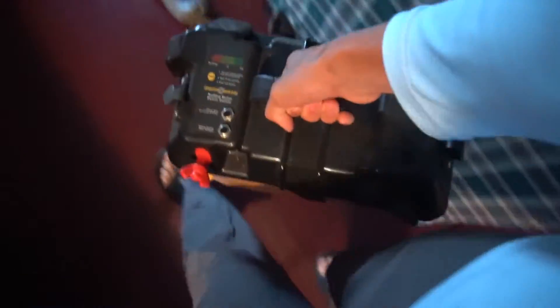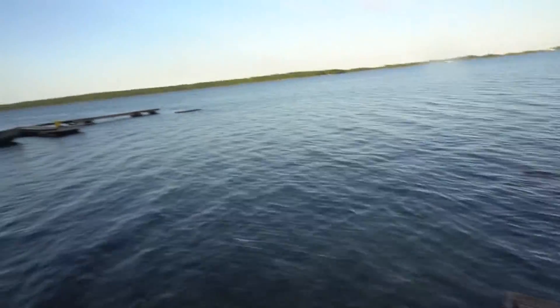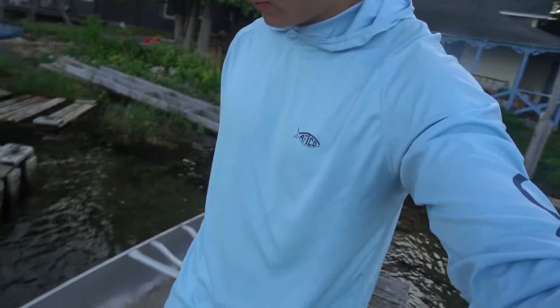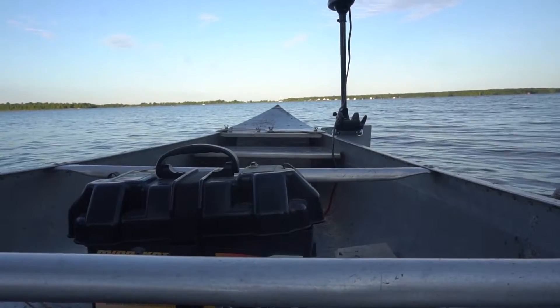Bringing the battery out to the canoe. It is a very nice morning out here. You can see the lake is somewhat calm — it could be calmer, but for canoe fishing it's good enough. I'm going to put this right here behind the first strut and connect these wire ends here. Yeah, that's not going to work. I'll show you guys when I'm done.